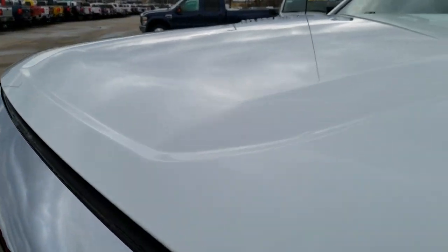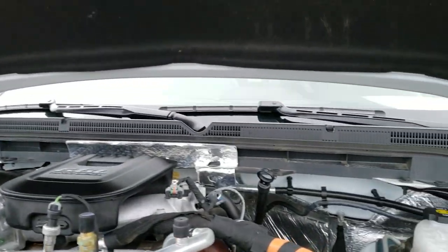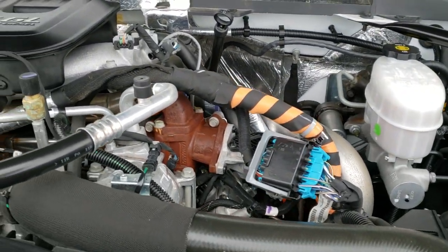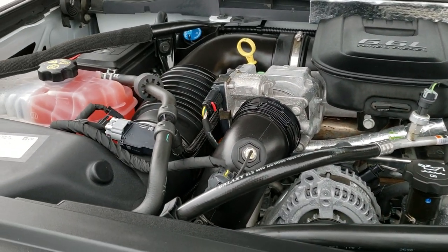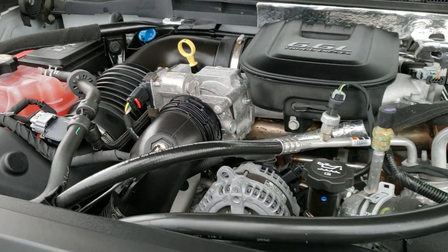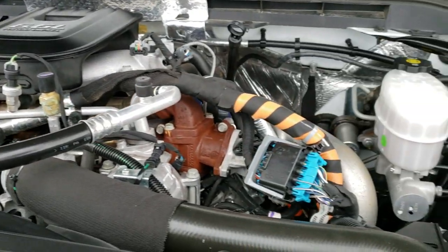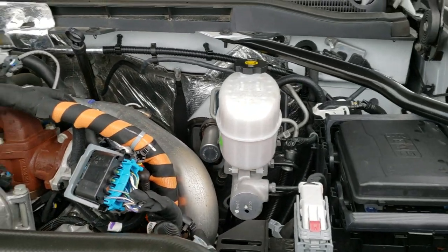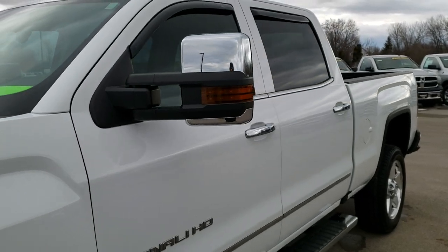Under the hood we have the 6.6-liter Duramax diesel, the LML motor — 397 horsepower. Engine bay is very clean, runs very smooth. This truck has been fully safetied and inspected by our service shop, has a fresh oil and filter change, all the fluids have been checked and topped off, and the truck has been gone through mechanically 100% and is 100% ready to go.